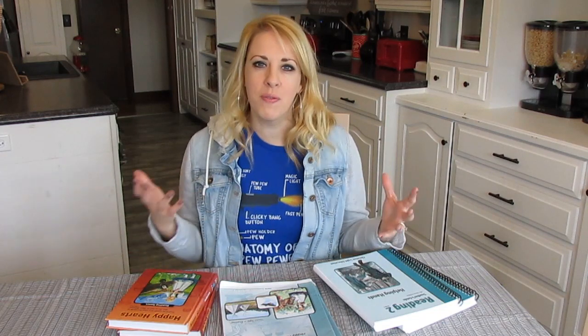Hey guys, welcome back to my channel. If you're new here, my name is Toni and I'm a homeschooling mom to four kids. I love reviewing curriculum — I'm also a super thrifty mom. Today I'm going to be reviewing one of my absolute favorite curriculums that we have used over the years, which is Christian Light Education's reading program.